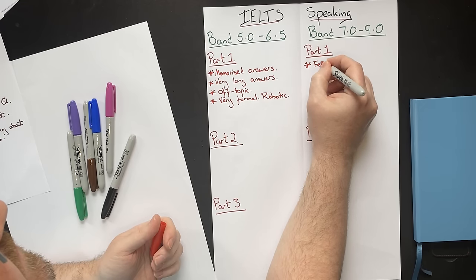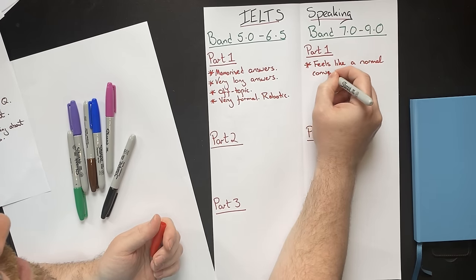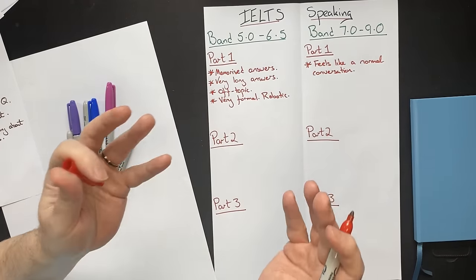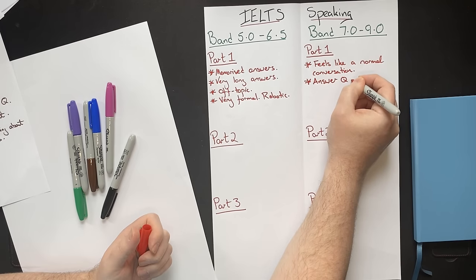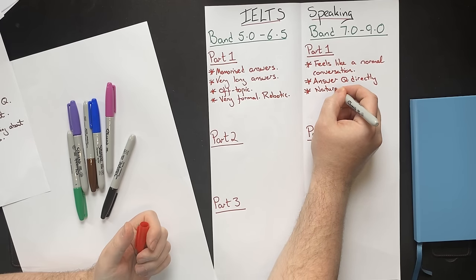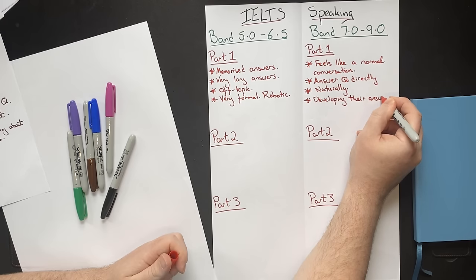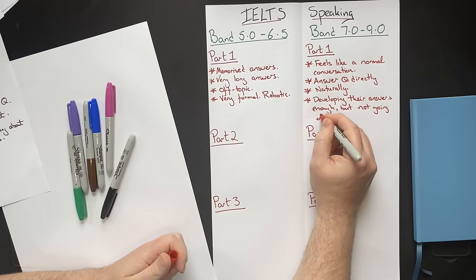Band 7, 8, and 9 students — it feels like a normal conversation. When you are speaking to someone, especially at band nine, it doesn't feel like an IELTS test. It just feels like you're in a coffee shop with a friend or a colleague, just talking naturally about these topics. Because they are just answering questions directly and very naturally. In terms of development and the length of their answers, they are developing their answers enough but not going off topic.